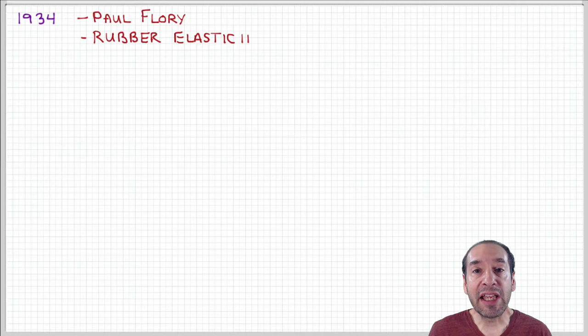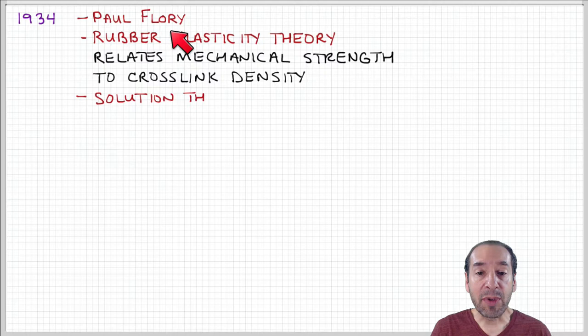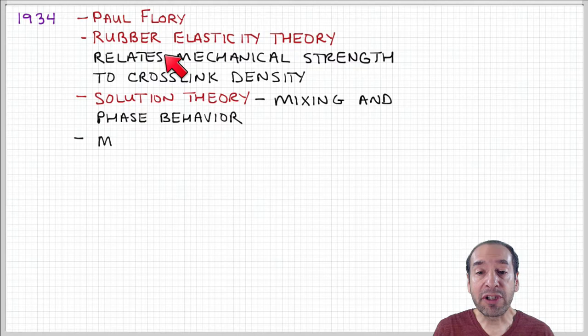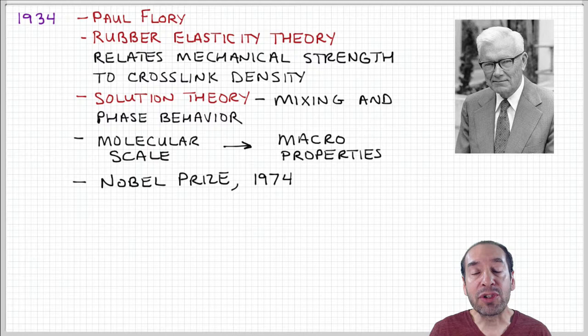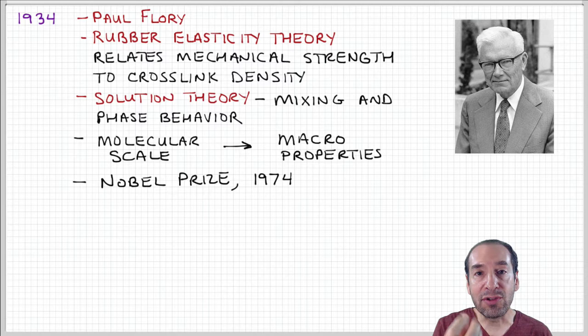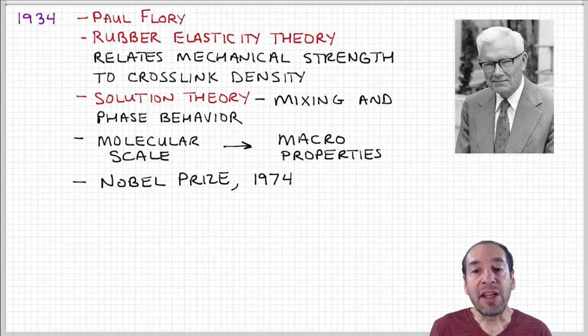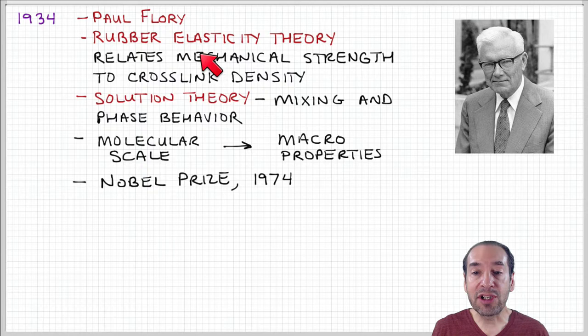Also in the 1930s, important discoveries were made in the mechanical and thermodynamic properties associated with how polymers behave. One of the main players in that area was Paul Flory. One of his incredibly important contributions was rubber elasticity theory. Vulcanized rubber is cross-linked, and these chemical attachment points between neighboring polymer chains produce a mesh structure. Flory came up with a relationship expressing how cross-link density relates to the mechanical strength of the material — something we'll discuss later in the course.